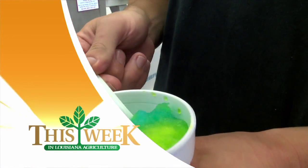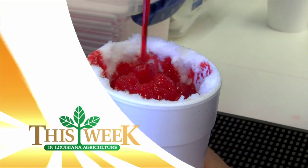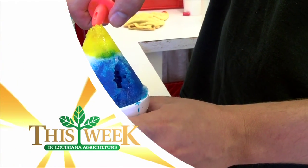Still to come on This Week in Louisiana Agriculture, it might just be frozen water topped with flavored water, but it's the summer treat that childhood memories are made of. Kristen Oaks has the history of the snowball.